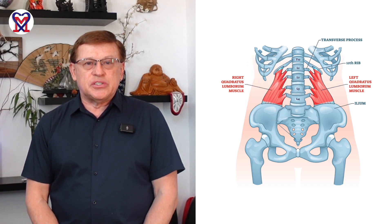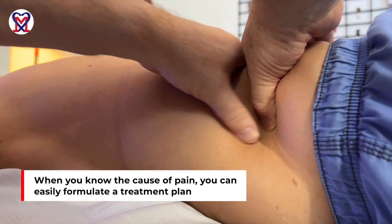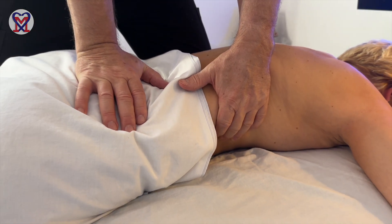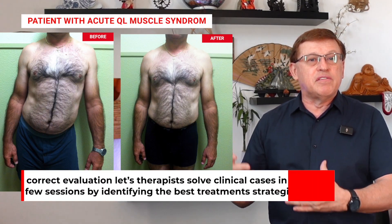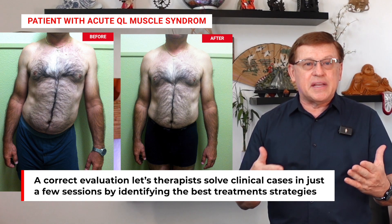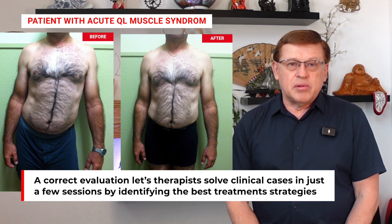By looking at the patients, you can easily detect the difference. By easily detecting the difference, you can — even from visual observation — form a general opinion of what you need to examine. When you know the cause, you can easily formulate the therapy, because treatment for tension in the lumbar erectors and treatment for tension in the quadratus lumborum will be significantly different. If we approach it as a general treatment without a specific target, we will never get to the bottom of it. Correct evaluation allows therapists to detect the best treatment strategy and solve clinical cases in a limited number of sessions with stable clinical results.